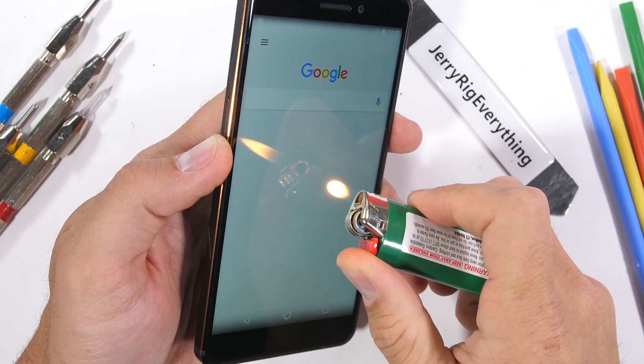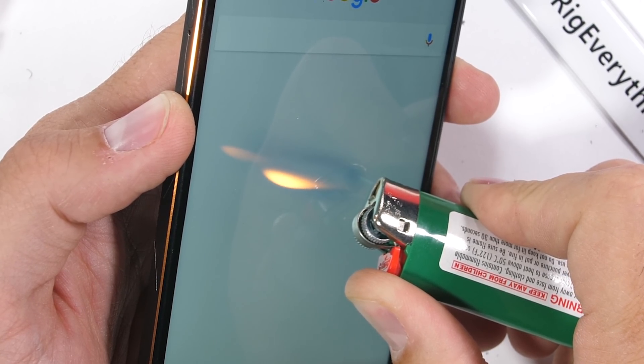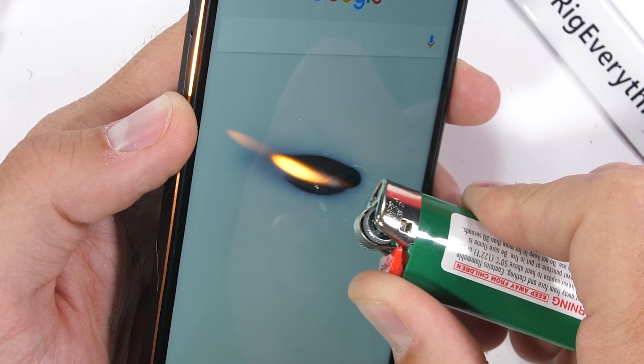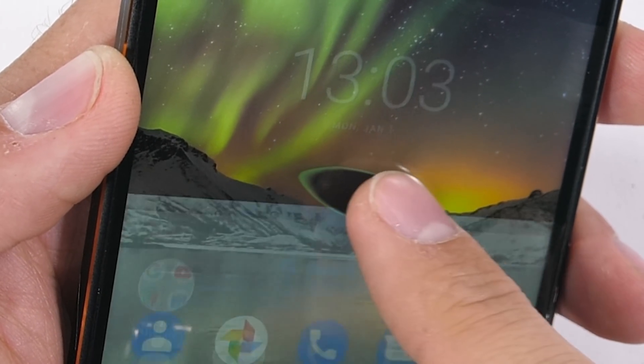The burn test is next. The 6.1 has a 5.5 inch 1080p screen, and the 16x9 LCD lasted about 10 seconds under the flame from my lighter, which is perfect timing because that's about how long it took me to say that sentence. The pixels did start working again though, which is nice of them.